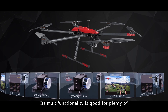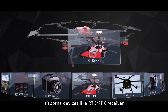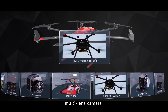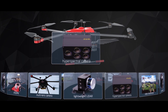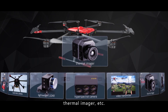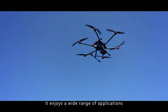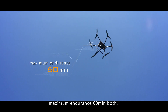Its multi-functionality is good for plenty of airborne devices like RTK and PPK receivers, multi-lens cameras, lidar, hyperspectral cameras, video transmitters, thermal imagers, and more. As a superstar copter, it enjoys a wide range of applications and maximum endurance of 60 minutes.